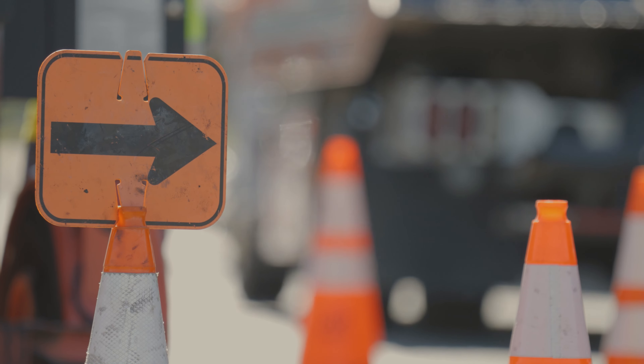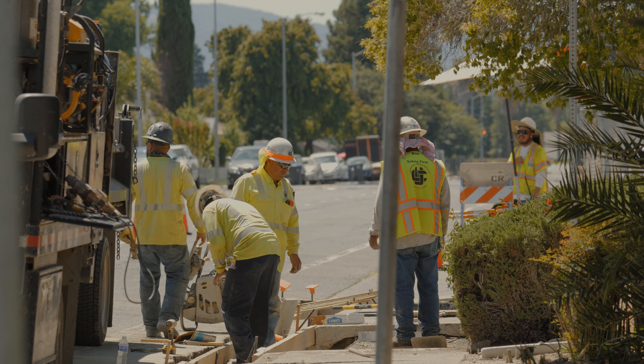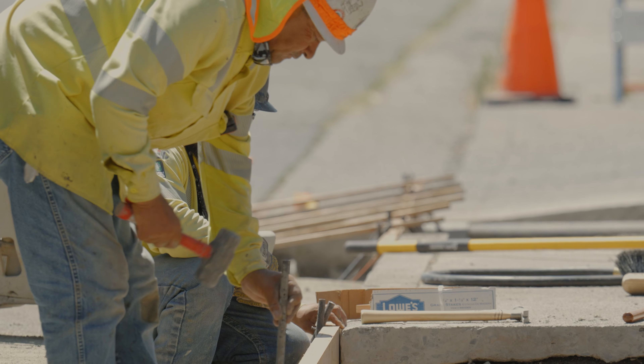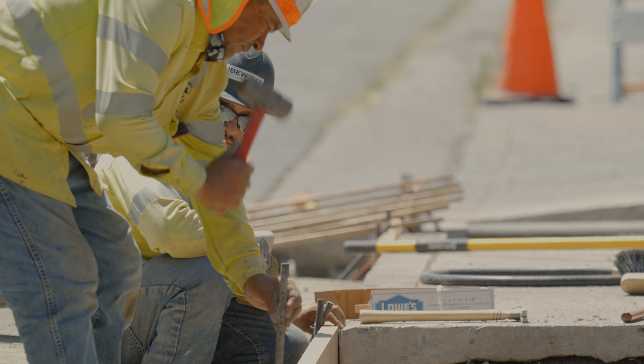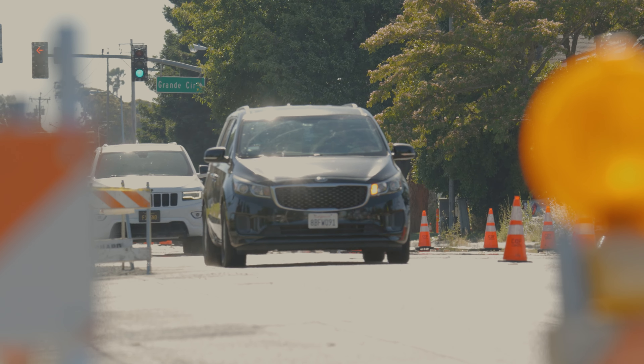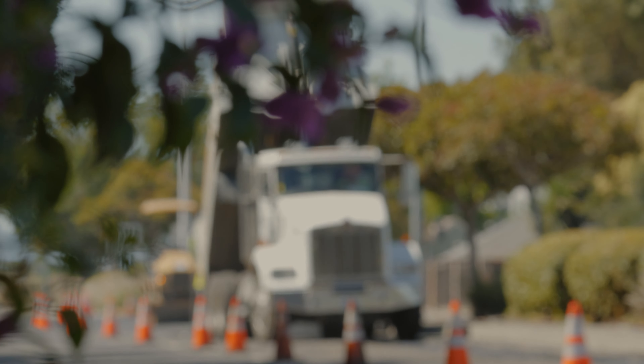What other services does your team provide for the community? We also provide all the traffic control and miscellaneous needed things for all the special events within the city that are city-sponsored. For the tomato festival that's coming up, they'll be the people out there putting the bollards in, removing the bollards, placing light towers, and no parking signs. So it's a little variety of things — it's not just pothole and crack seal and trench paving all the time.